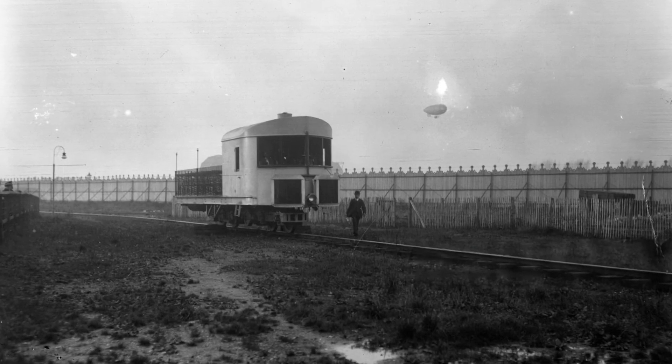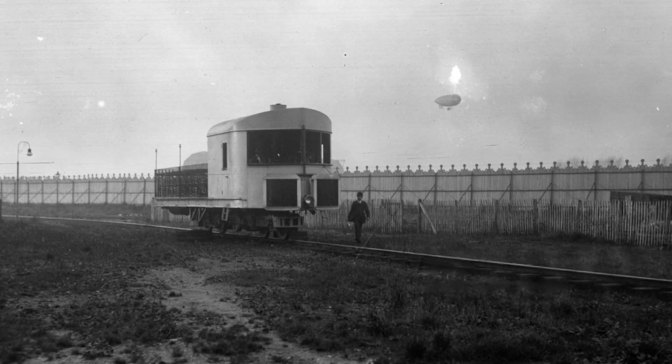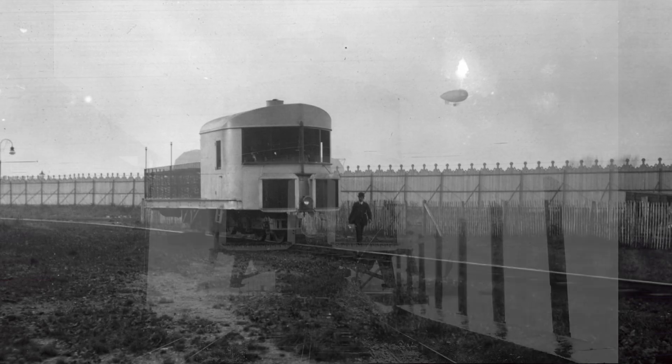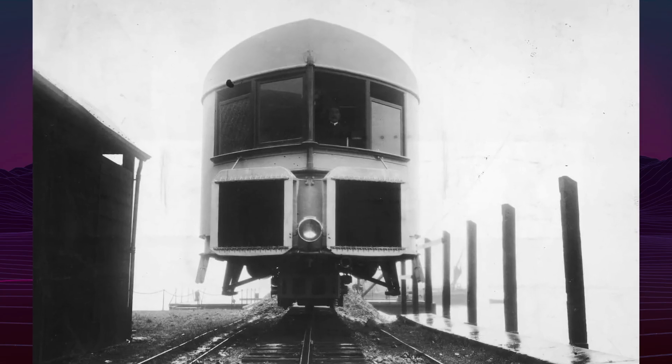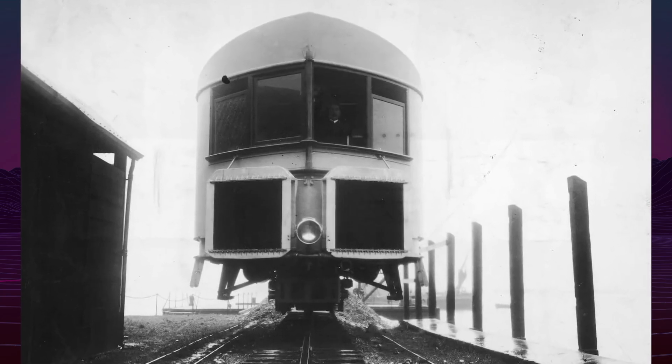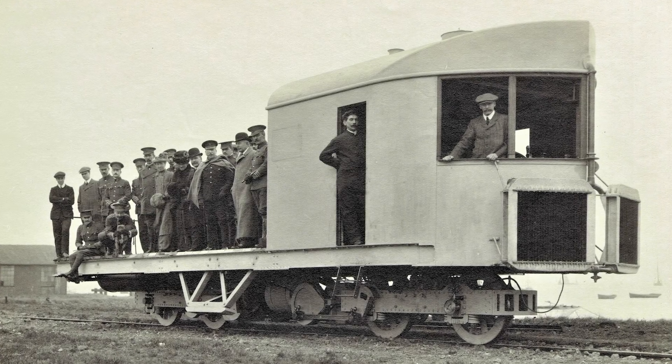The Brennan monorail was a gyroscopically balanced monorail system invented by Louis Brennan, an Irish-Australian mechanical engineer. Unlike conventional monorails, Brennan's vehicle balanced on a single rail using two large gyroscopes. This system eliminated the need for a second rail or mechanical supports.